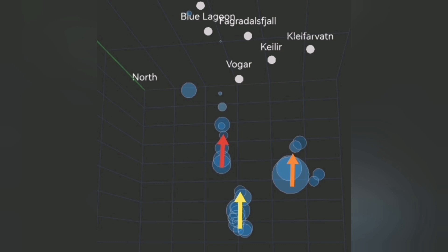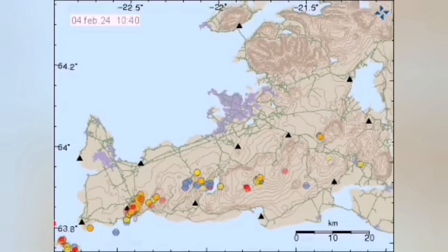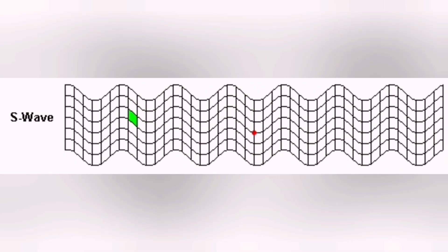Magma is connected to each other at depth when it is in the mantle, but when it rises to the surface it has to travel through fractures in the earth's crust. These fractures are blocks of rock because this is a rift valley. When one block moves and there is an eruption — for example in Svartsengi, the Blue Lagoon area — then the next block has to move to accommodate that movement.